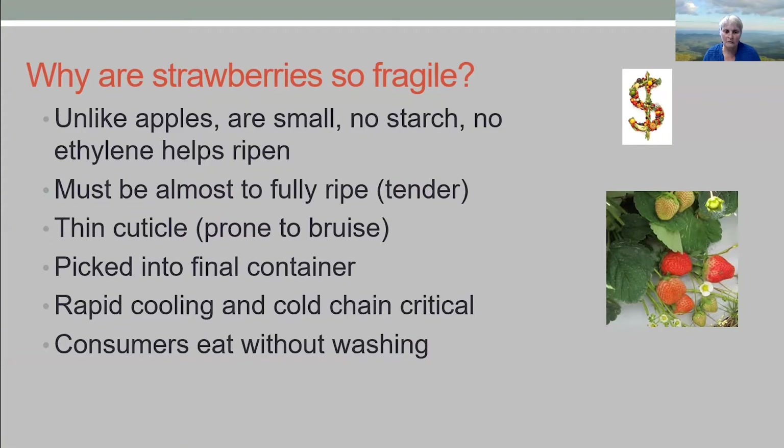Another assumption you have to make about strawberries is that consumers will most likely eat them without washing. They generally don't think about washing fruits, especially if they're in a clamshell.